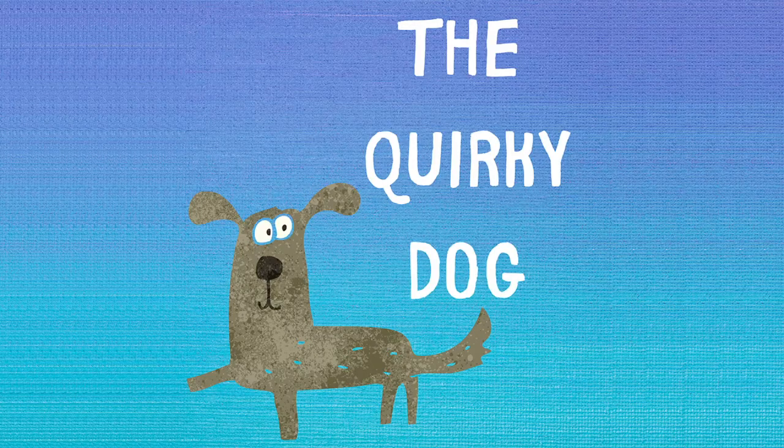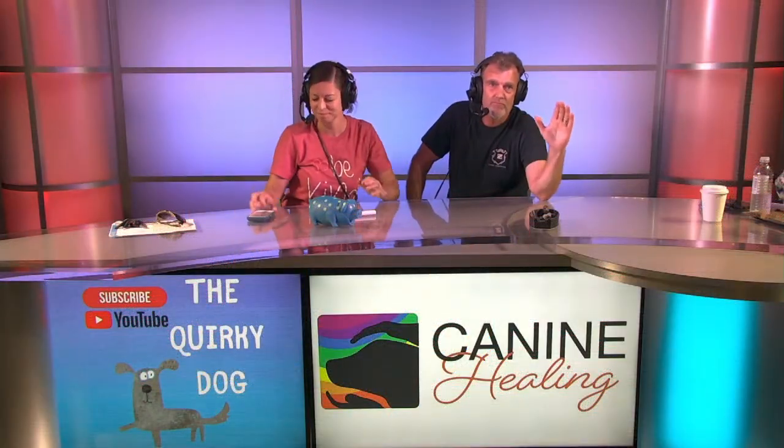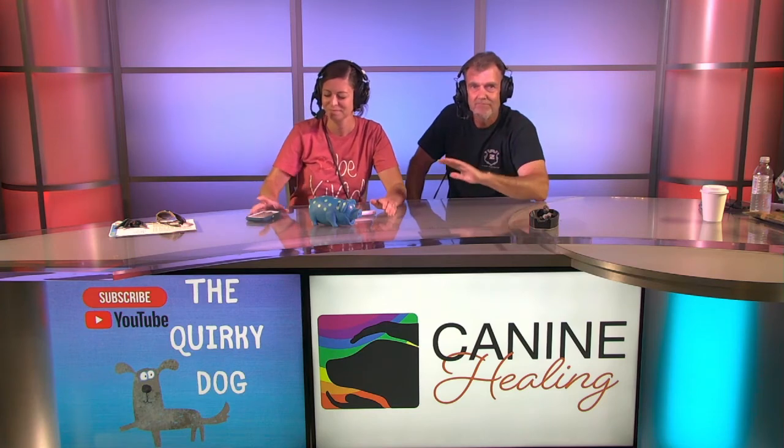The following was recorded in front of a live studio audience at the Studio 21 Podcast Café. This is the United Podcast Network. Welcome to the Quirky Dog Podcast, inspired by some of the quirkiest dogs you can ever imagine and the owners who love them. This podcast is brought to you by the quirky couple themselves, Scott and Jess Williams. Their aim is to educate and entertain. Here's Scott and Jess.